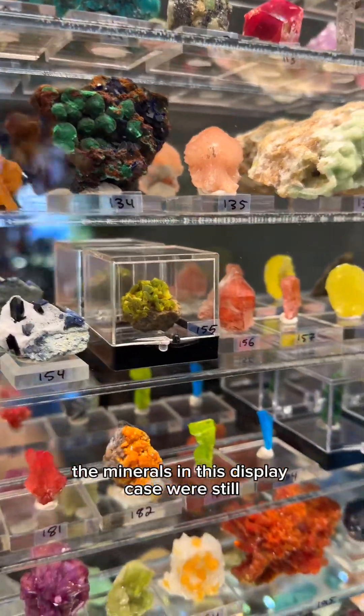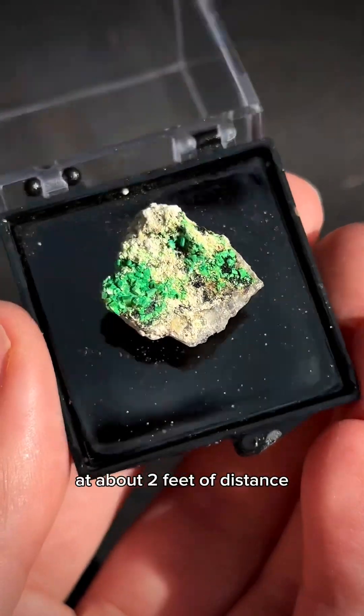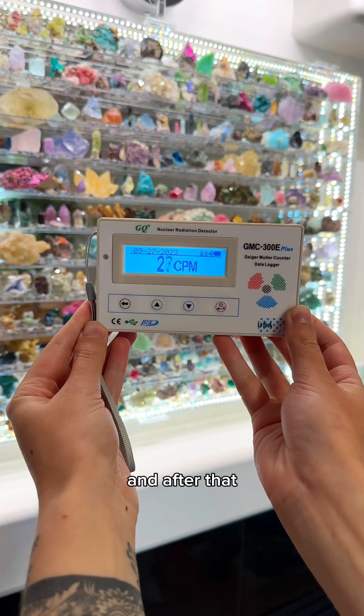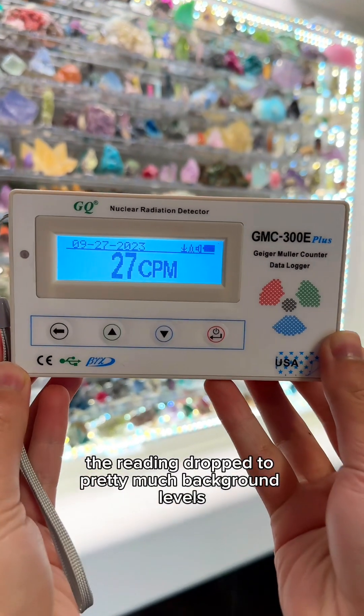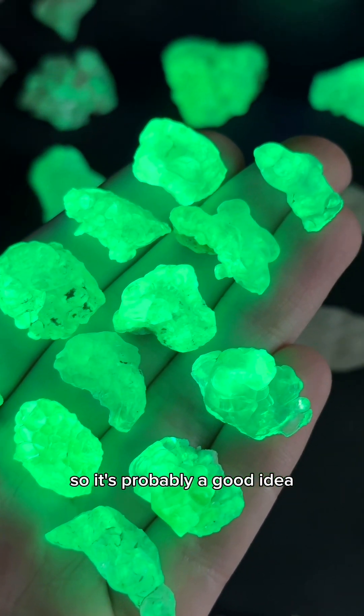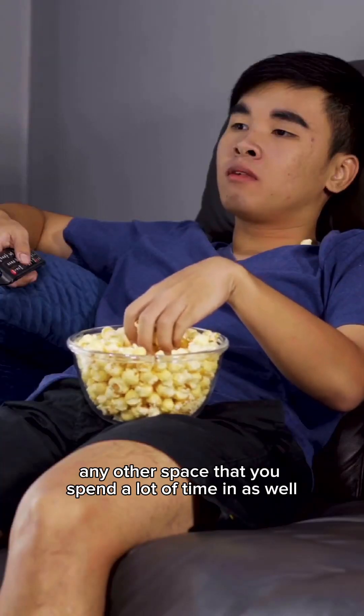For example, the minerals in this display case were still giving me a pretty high reading at about two feet of distance. So I put the majority of them in small acrylic boxes, and after that the reading dropped to pretty much background levels. You wouldn't want to wear these as a necklace, so it's probably a good idea to keep them out of your bedroom or any other space that you spend a lot of time in as well.